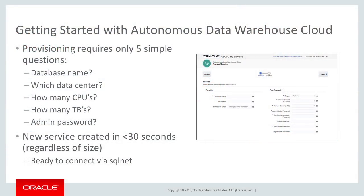We can see how easy Autonomous Data Warehouse Cloud is as soon as you start to use the service. You only need to answer five questions to create a new data warehouse. When you look at this, we're really asking the minimal amount of questions that you need.